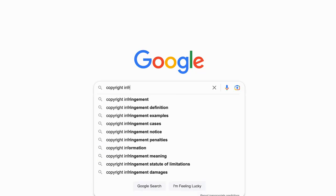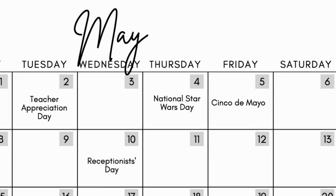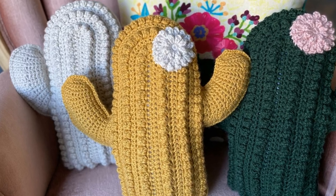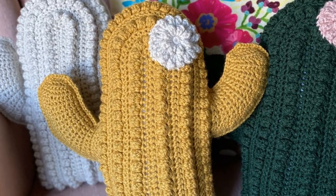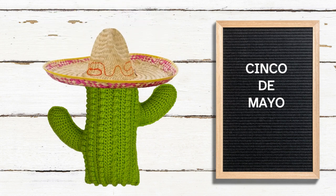Be very careful not to sell or post about any copyrighted characters. Cinco de Mayo is on the 5th. If you sell crafty cactus pillows, this is the day you want to post about them. Maybe you get a letter board that says Cinco de Mayo, have a cactus pillow sitting next to it, and bonus points if you have some sort of sombrero you can put on your cactus pillow. That would be so festive and fun.